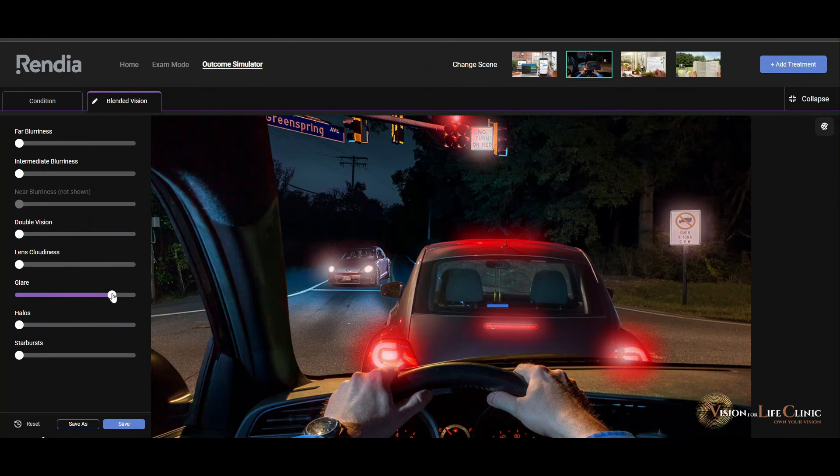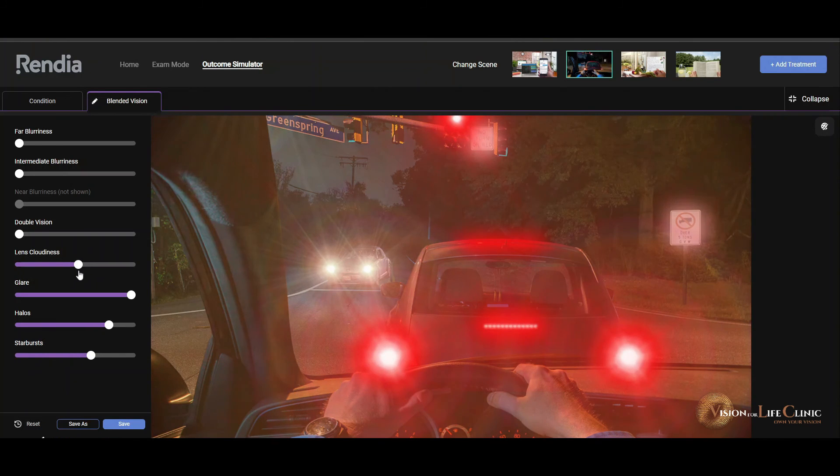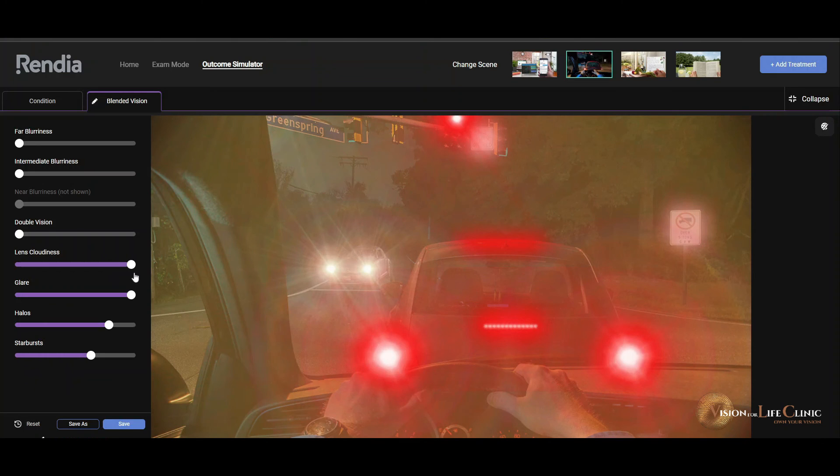Glare is often noticed as a disabling symptom of cataract — let's say that's the first symptom. Then as the cataract gets worse you start developing these halos, and depending on the nature, position, and type of cataract you can even introduce the starbursts. So does this sound familiar? If we cloud your lens even more, your night vision becomes a real problem — this would be typical vision of an advancing cataract. Don't let it get to that stage; get in touch with us and let's discuss your options.